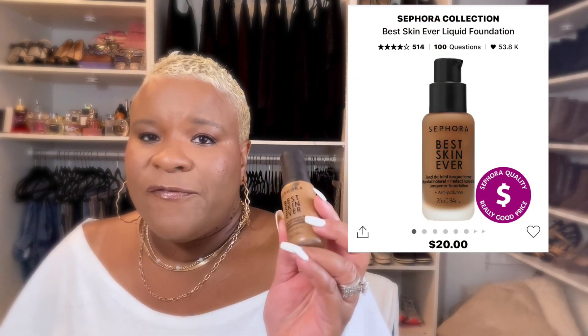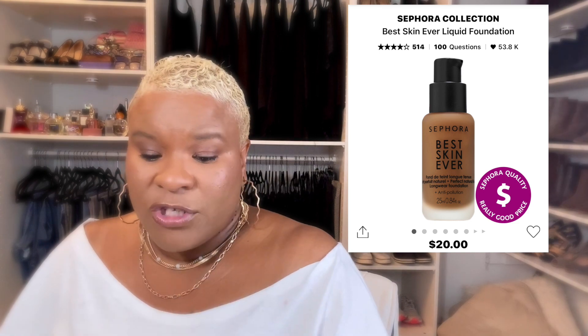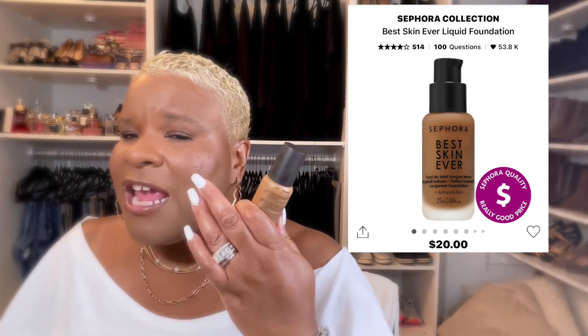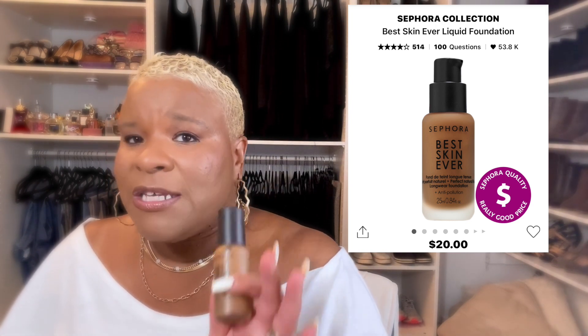One of my absolute favorites is the Sephora Best Skin Ever. This is buildable to full coverage, but to me it goes on full coverage. It says it's buildable, but I believe it's matte — a pretty matte that looks really natural on the skin. It covers a lot, looks good on texture and pores, and you can wear any primer with this. I just like it a lot and I wear it all the time — this is my second bottle. And it's affordable, which is a bonus.